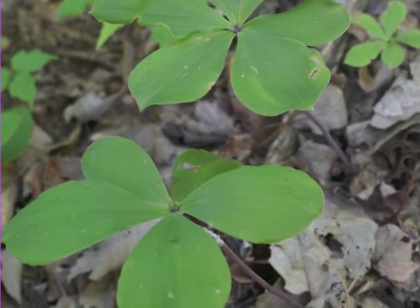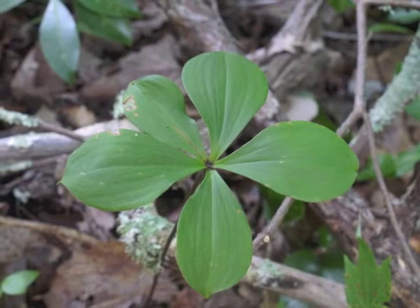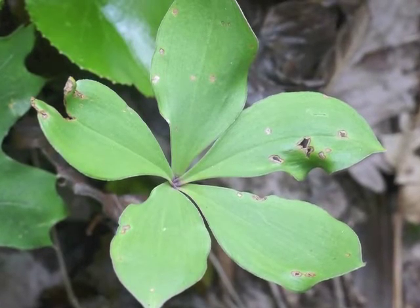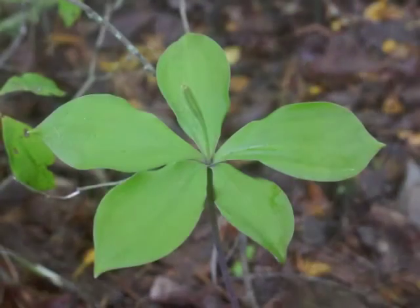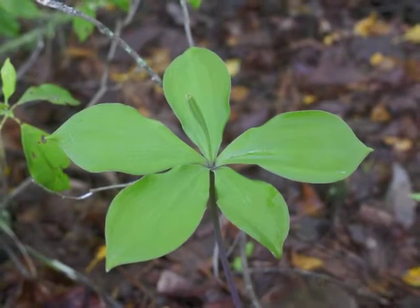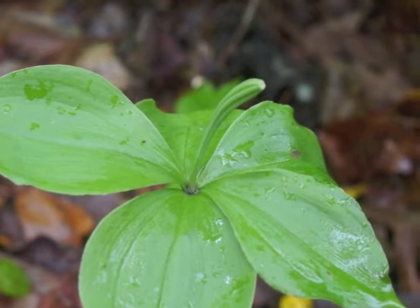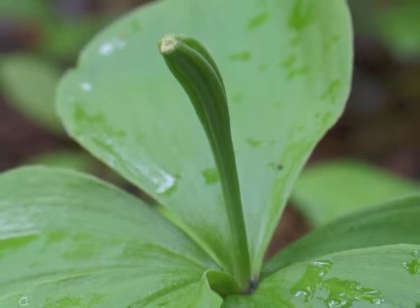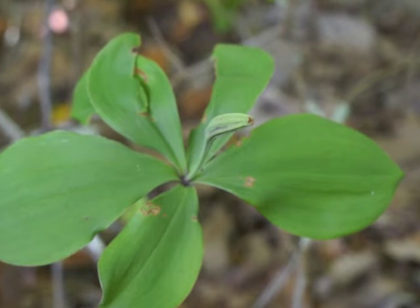In summer, the leaves reach their mature size and shape. They no longer look so perfect, as they become torn and marked with holes. From late spring through summer, the fertilized flower grows its seeds. The flower's sepals and petals have fallen from the plant, and the inferior ovary — now the seed capsule — looks like a thicker green portion at the top of the plant. Here are some Whorled Pogonia plants with their seed capsule in mid-summer.